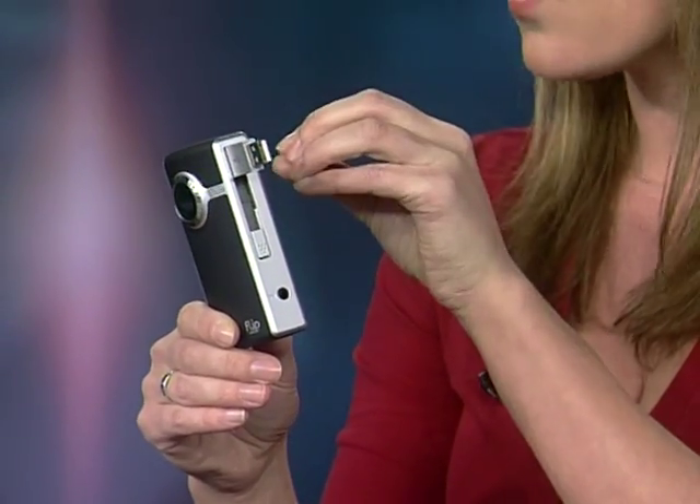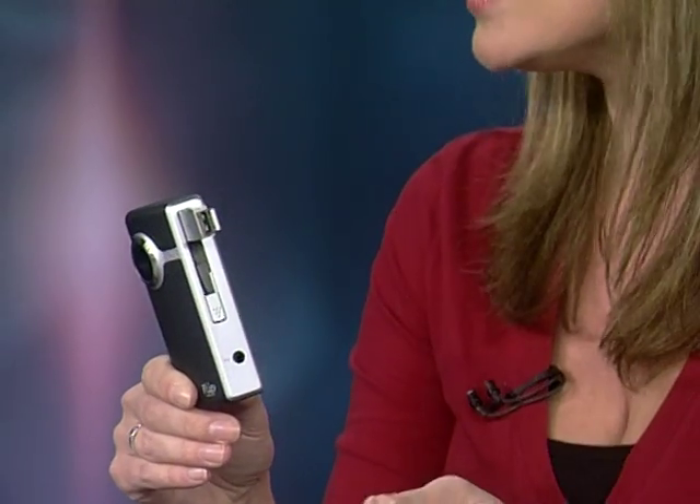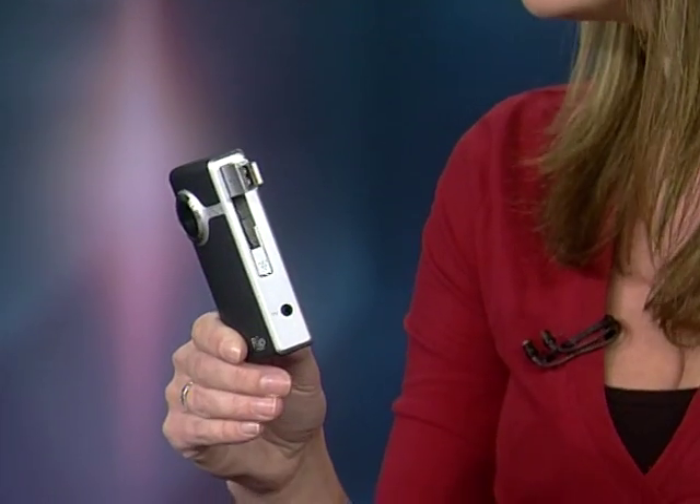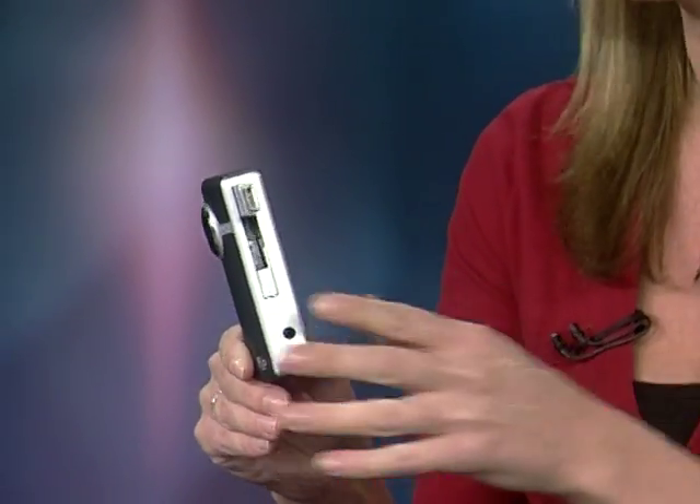Everybody of all ages is creating videos now, putting them up on the web. This is the Flip Ultra HD, available at Best Buy for about $199. The Flips have been out for a while, so you'll have seen this before. What they're really known for is how easy they are to record video on and then connect to your computer and upload and share on YouTube, MySpace, or others — they can convert it to any sort of online format.